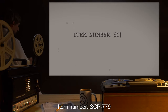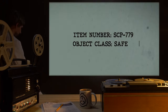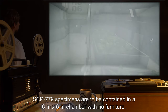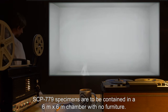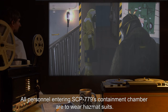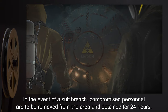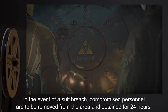Item number SCP-779, object class: Safe. Special containment procedures: SCP-779 specimens are to be contained in a 6 meter by 6 meter chamber with no furniture. All personnel entering SCP-779's containment chamber are to wear hazmat suits. Hazmat suits are to be checked for ruptures before and after entering the containment chamber. In the event of a suit breach, compromised personnel are to be removed from the area and detained for 24 hours.